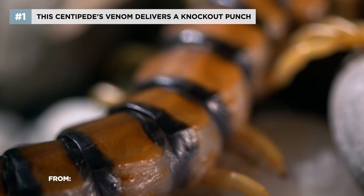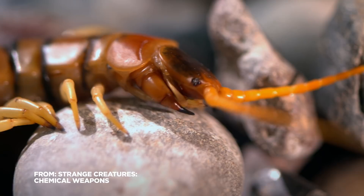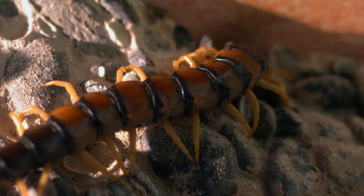Meet the giant red-headed centipede. Actually, you probably don't want to. It's one of the nastiest invertebrates of the American Southwest, and it's got legs to die for.